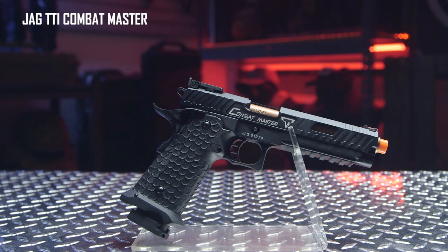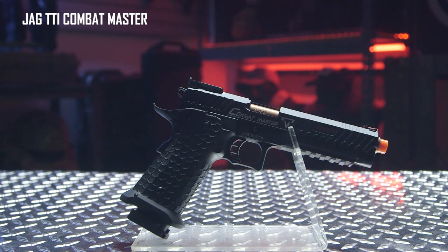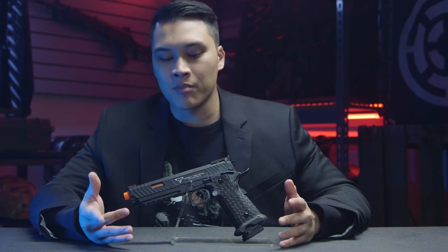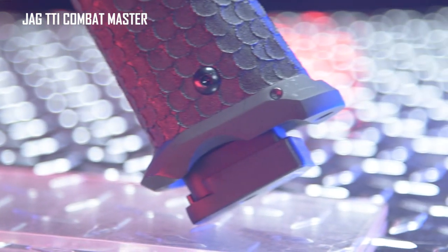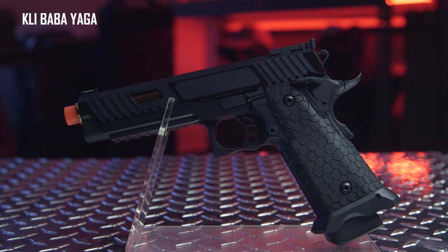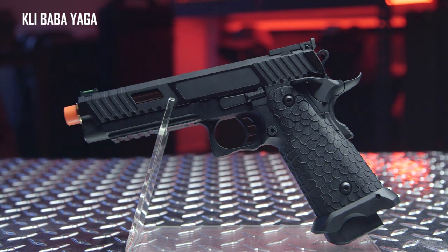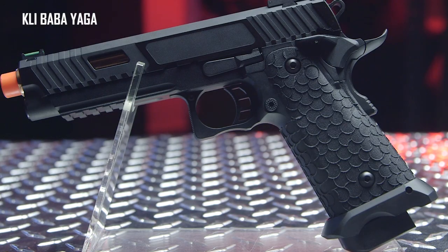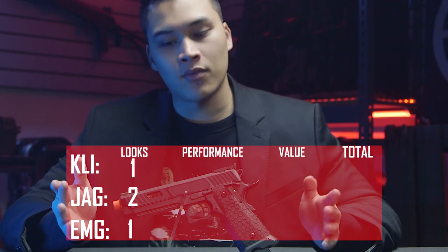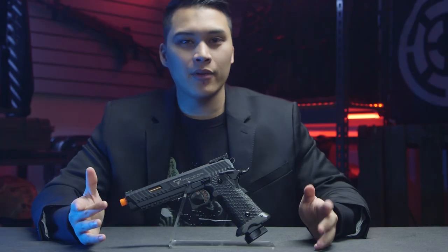Now here we have the Jag pistol. The Jag does have a shinier finish to the slide and frame — not polished but kind of like a wet metal finish. It is shinier and not matte. The Magwell however is matte, and I'm not a fan of the mismatched finish. So it does look better than the EMG but not the best. Finally we have the KLI Baba Yaga, and this one has the best finish out of all the pistols. The slide is matte with polished accent marks similar to the EMG, but it has a matching matte Magwell that makes this pistol look coherent and very clean out of the box. I give this one the looks department point.